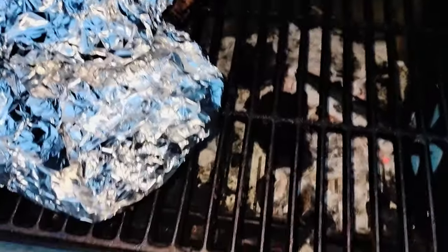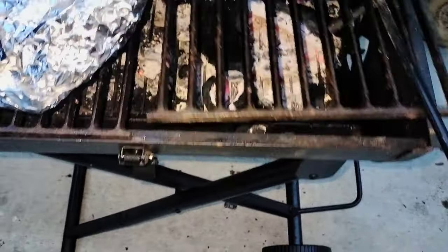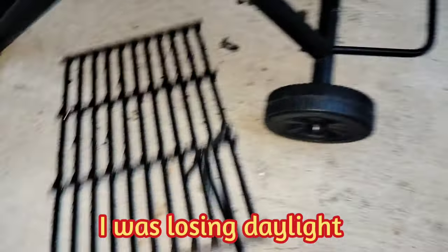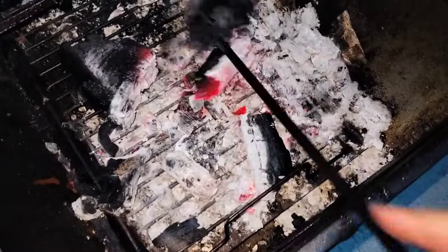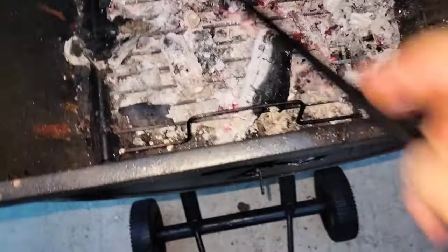On second thought, I'm going to remove this grill just to expedite things, put it down here, get the fire closer to the loop, and let the remaining charcoal right out.